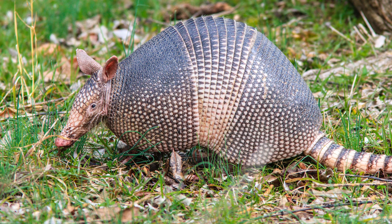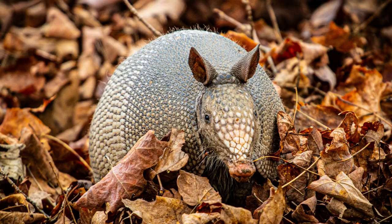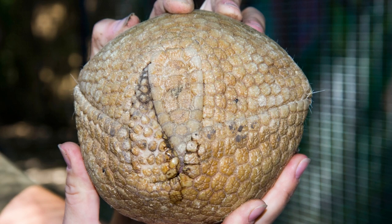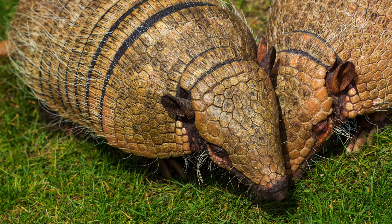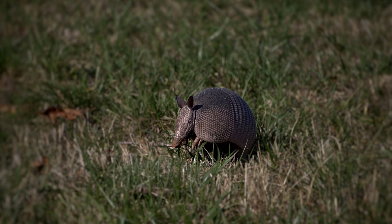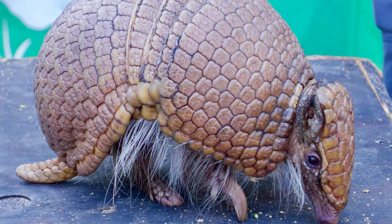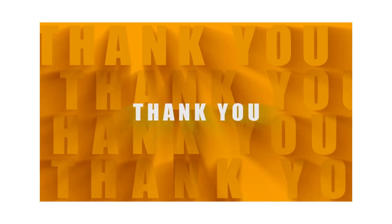Number 1: Armadillo. The armadillo is a unique mammal found in the Americas. Its name, which means 'little armored one' in Spanish, perfectly describes its most distinctive feature: a tough, bony, and scaly armor that covers its back and head. When threatened, the armadillo relies on this natural armor to protect itself from predators. It curls its body into a tight ball, with the armored shell forming a formidable barrier against potential threats.